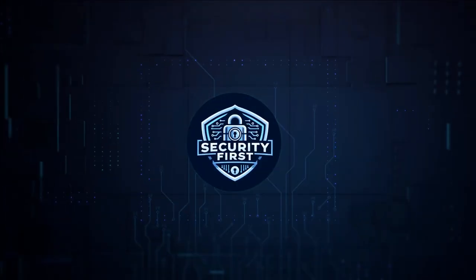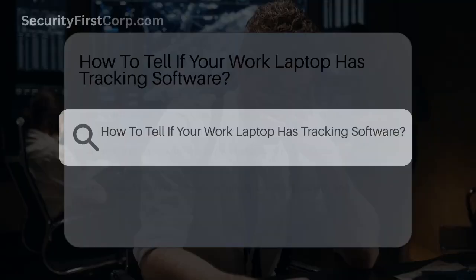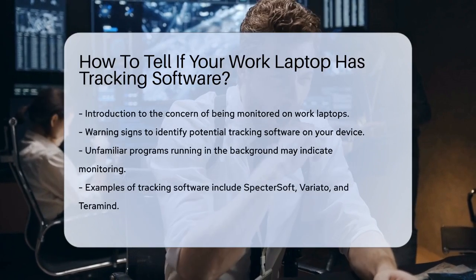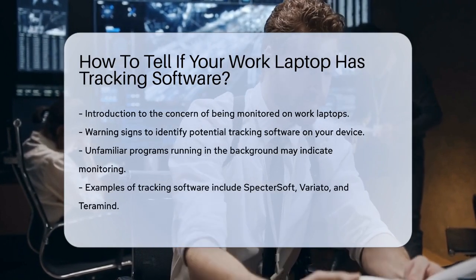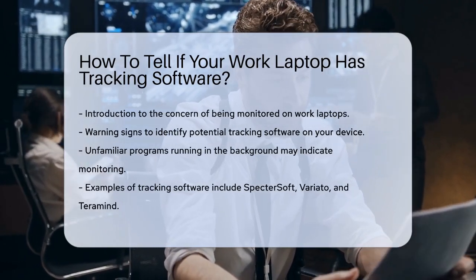Security First Corp — safety through knowledge. How to tell if your work laptop has tracking software. Have you ever felt like someone is watching your every move on your work laptop? It's a creepy feeling, and it's natural to wonder if your employer is monitoring your activities. Let's dive into some signs and methods to help you figure out if your work laptop has tracking software.